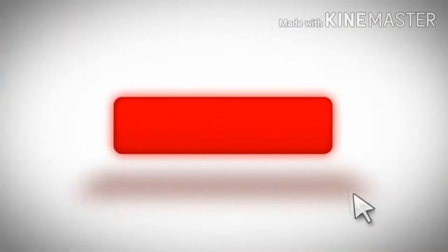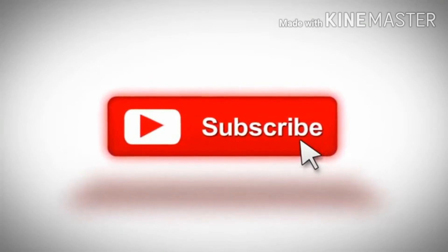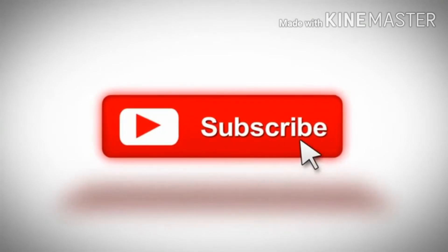Before we get started, make sure to subscribe to my channel, click on the bell icon next to the subscribe button to get notifications of upcoming videos. Links in the descriptions below, and don't forget to follow us on social media as well.